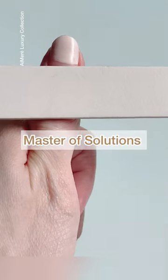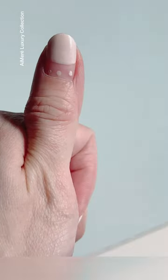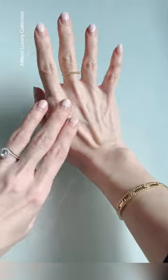There's a solution for everything. Outgrown nails? No problem. Add three dots at the bottom and now you have a unique manicure.